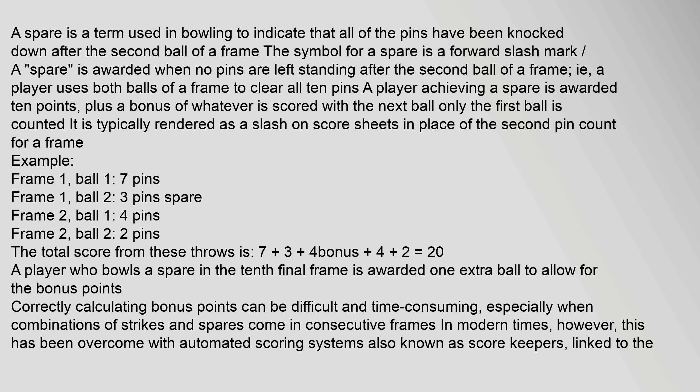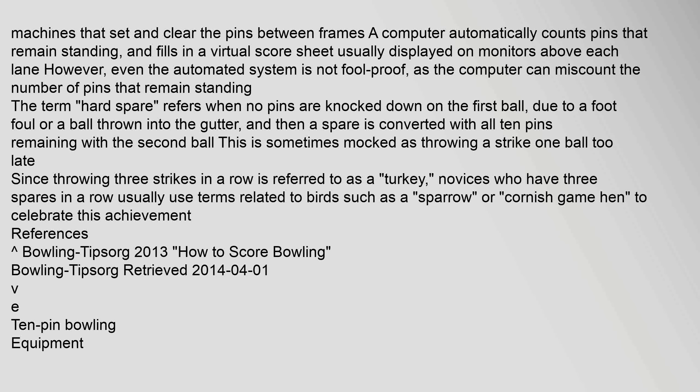Calculating bonus points can be difficult and time consuming, especially when combinations of strikes and spares come in consecutive frames. In modern times, however, this has been overcome with automated scoring systems, also known as score keepers, linked to the machines that set and clear the pins between frames. A computer automatically counts pins that remain standing and fills in a virtual score sheet, usually displayed on monitors above each lane.